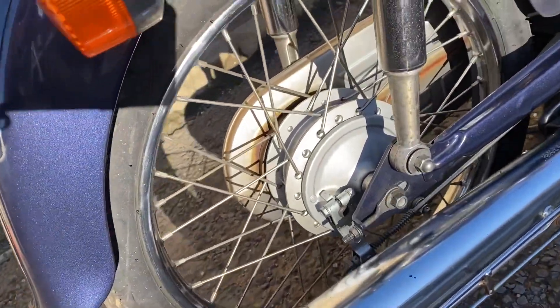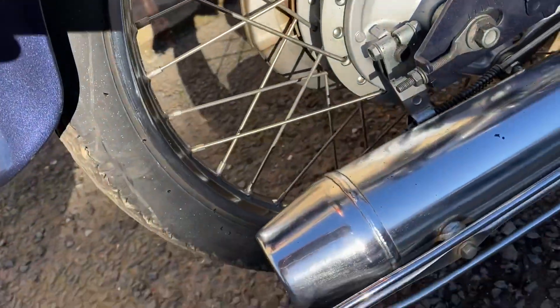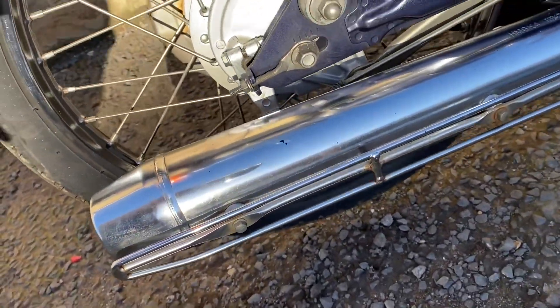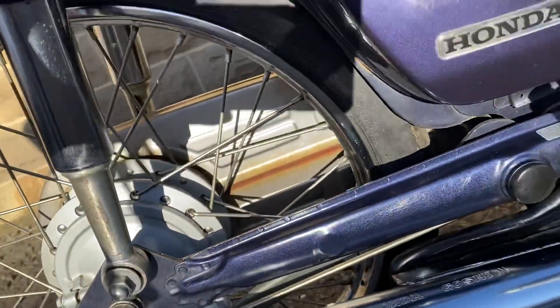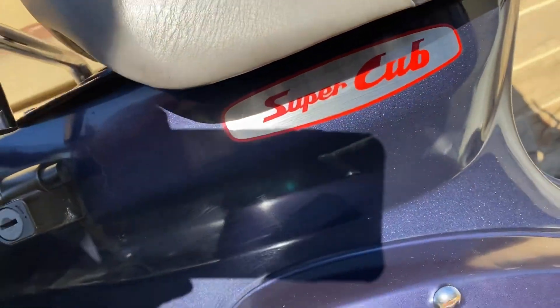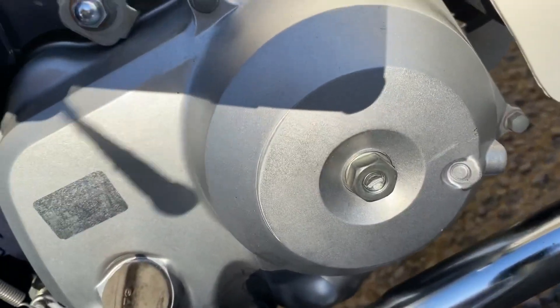Paint all over is lovely. There's a little bit of pitting on the rear shock. Rear wheel is good. As I say, there is a little bit of corrosion on the exhaust. Side cover and retro badge are all very tidy. Engine is very tidy — just one little rubbing there.